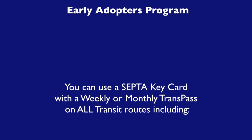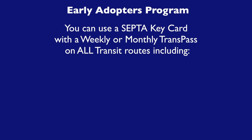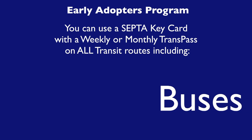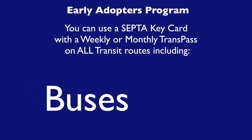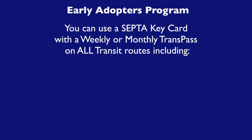Now that you know how to purchase your septic transpass from a fair kiosk, you're ready to join the Early Adopters program. Early adopters can use the new keycard with a weekly or monthly transpass for travel on all septic transit routes including buses, trolleys, trackless trolleys,